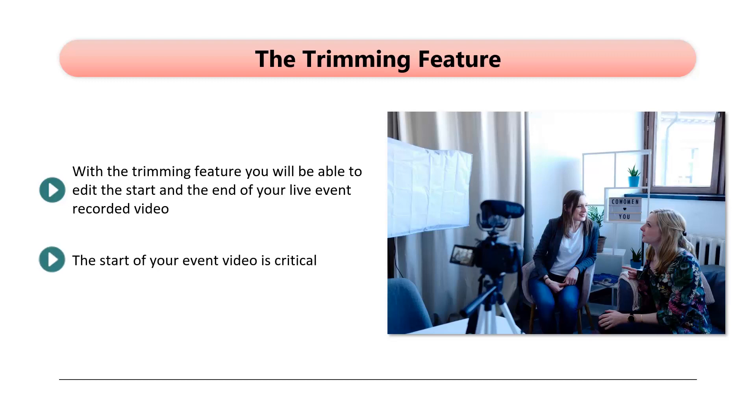The start of your event video is critical. If there is nothing going on, then some viewers are likely to leave. It will irritate those that remain, and they could start to lose interest in your event. So, use the new Trim Feature so that you can make the start of your event videos better and cut away any worthless footage at the end.